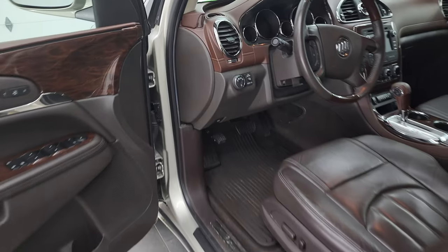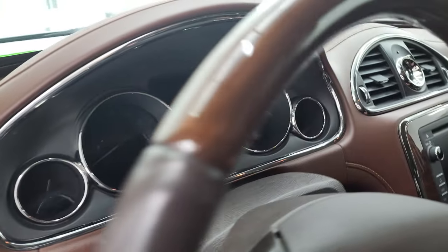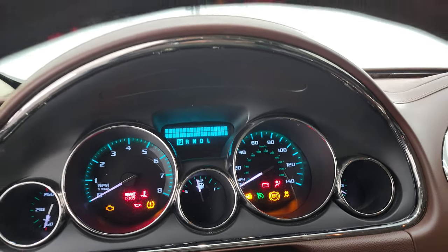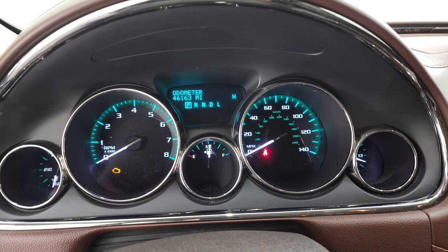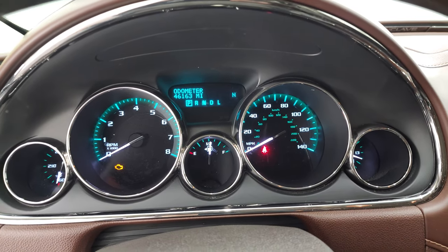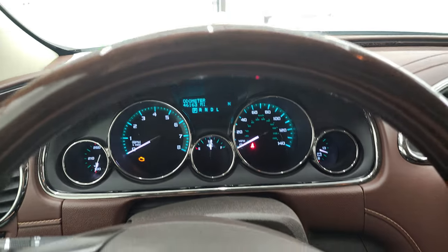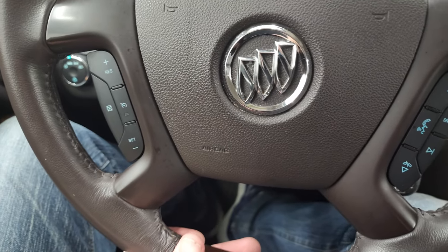We'll hop inside and check out the miles, the radio and everything that this Enclave has to offer. You can see that this one has 46,163 miles and you get a compass display on there. Instrument cluster is very nice and clean. Comes with the leather-wrapped and wood grain trim steering wheel.